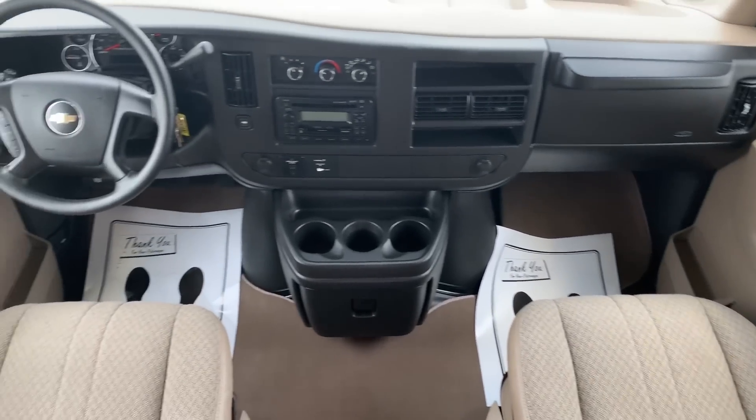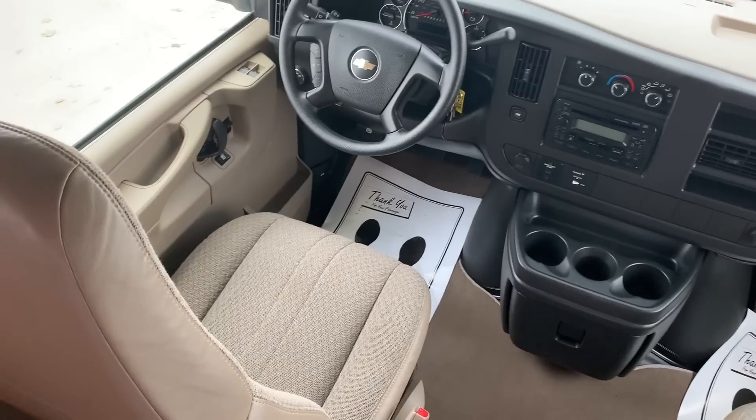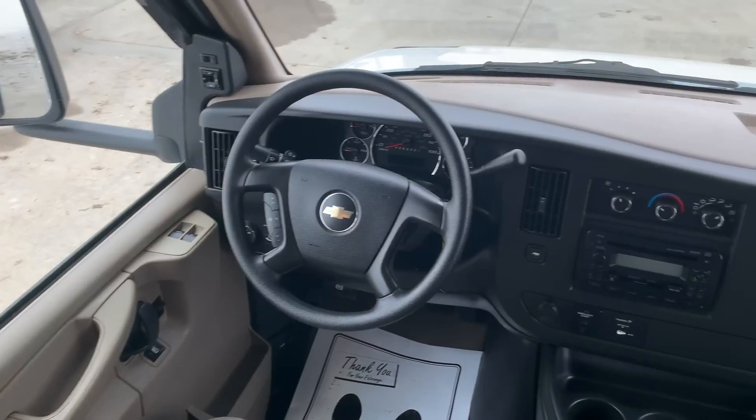Overall, I personally rate this one at a pretty solid 9. Very clean inside and out.